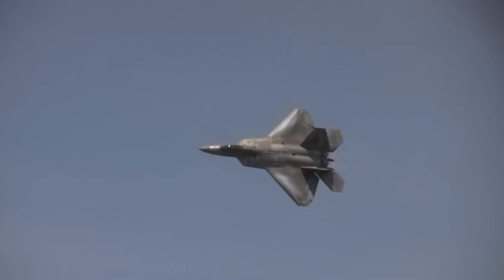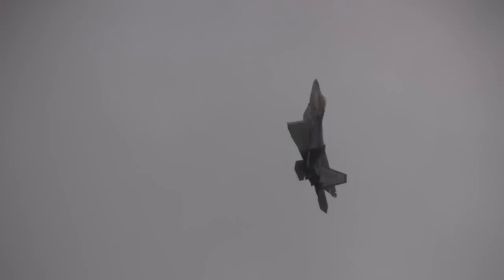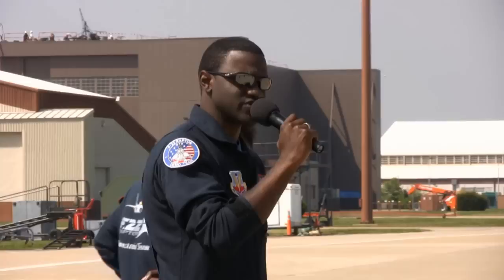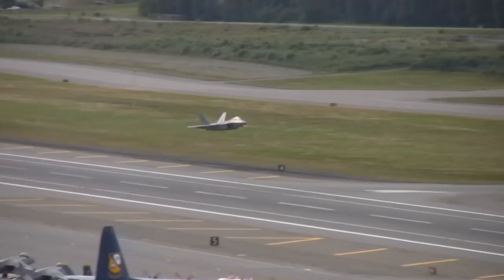Since its airshow debut in 2005, the F-22 Raptor has amazed airshow fans around the world. The nearly 15-minute demonstration showcases the Raptor's power and thrust vectoring capabilities that enable it to perform seemingly impossible maneuvers. Millions have seen the Raptor fly, but very few have witnessed the behind-the-scenes work necessary for the demo to take flight. Video cameras captured nearly every aspect of a typical day for the F-22 demonstration team members, providing amazing insight into what it takes to complete a successful demonstration.